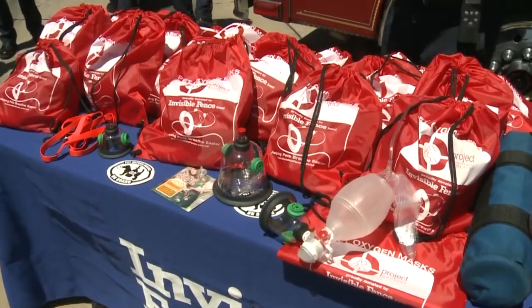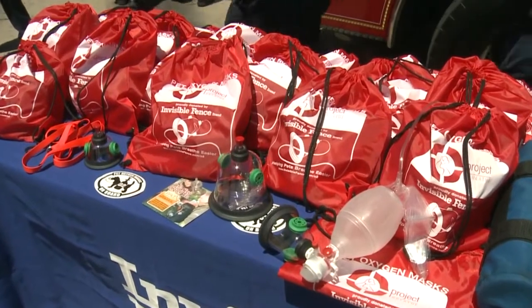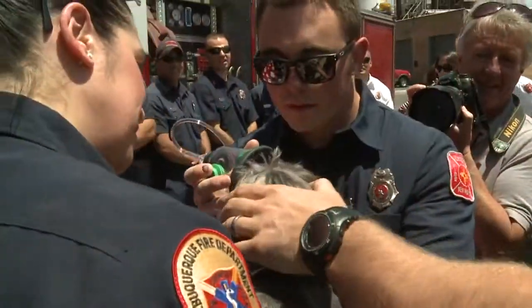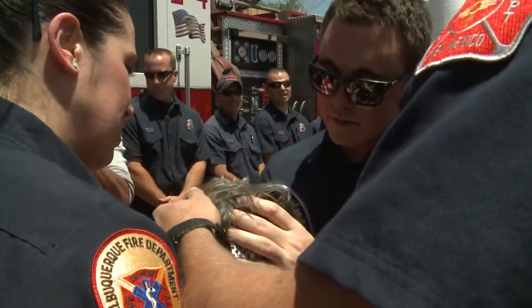The company Invisible Fence donated the 22 pet oxygen masks today. Every fire station in Albuquerque will now have a kit to resuscitate cats or dogs found in burning homes.